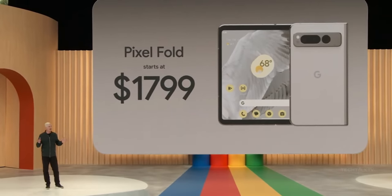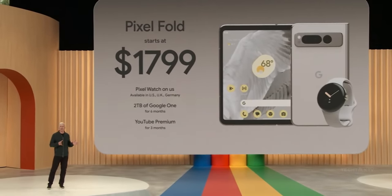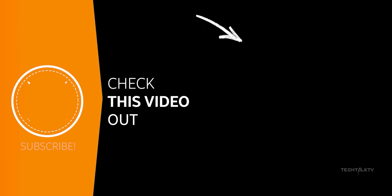The Pixel Fold is priced at $1,800, the same as the Z Fold 4, and will be available in stores in June. Let me know your thoughts and I'll see you tomorrow.